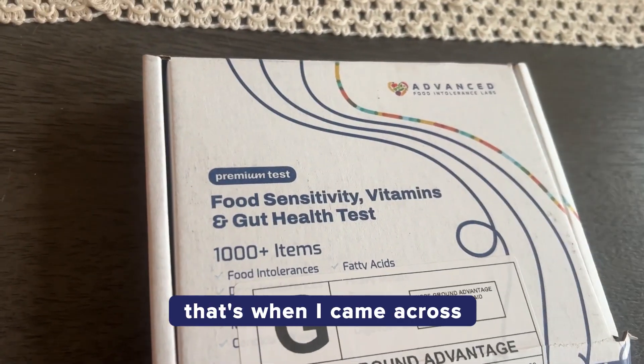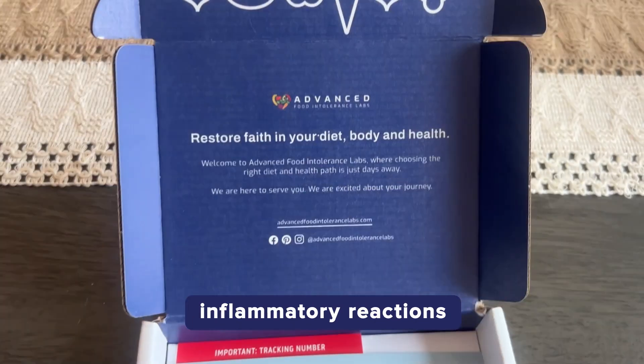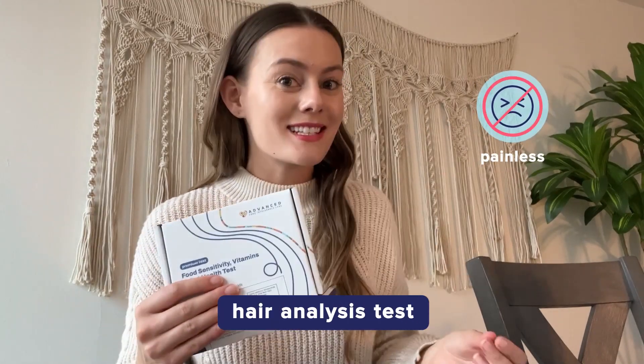That's when I came across this premium test by Advanced Food Intolerance Labs. It tests your body's inflammatory reactions to over a thousand items. Unlike other more invasive tests, it's a totally painless hair analysis test.